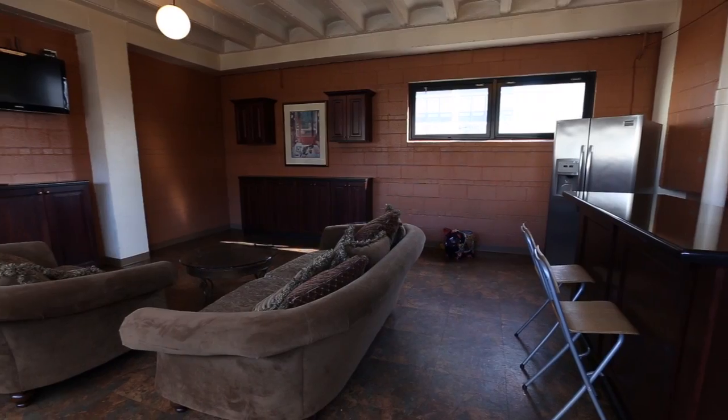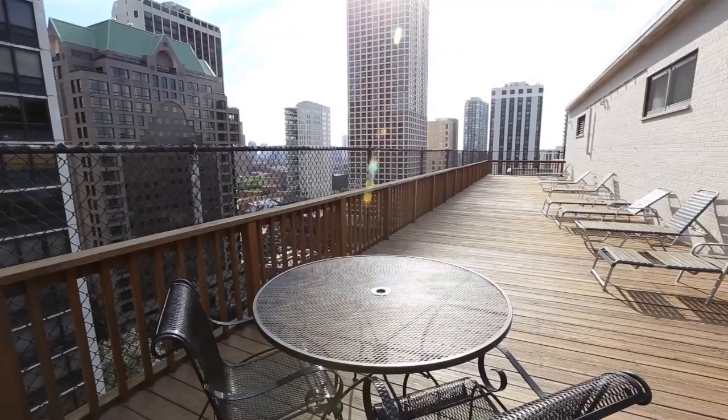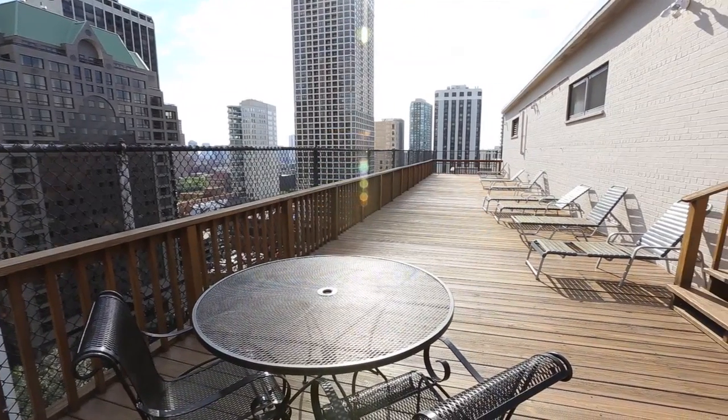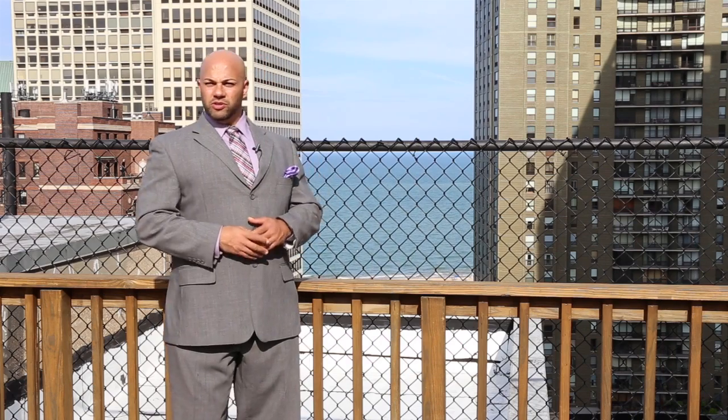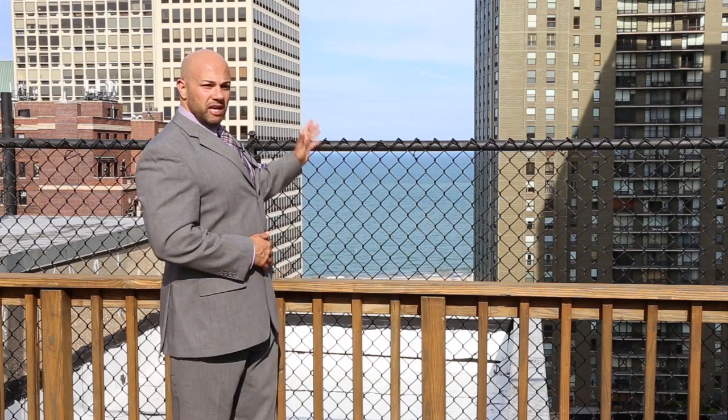In this building, there's also a party room, a beautiful sun deck, and a small gym. Right now we're on the sun deck of 33 East Cedar — incredible views all around the city and of Lake Michigan.